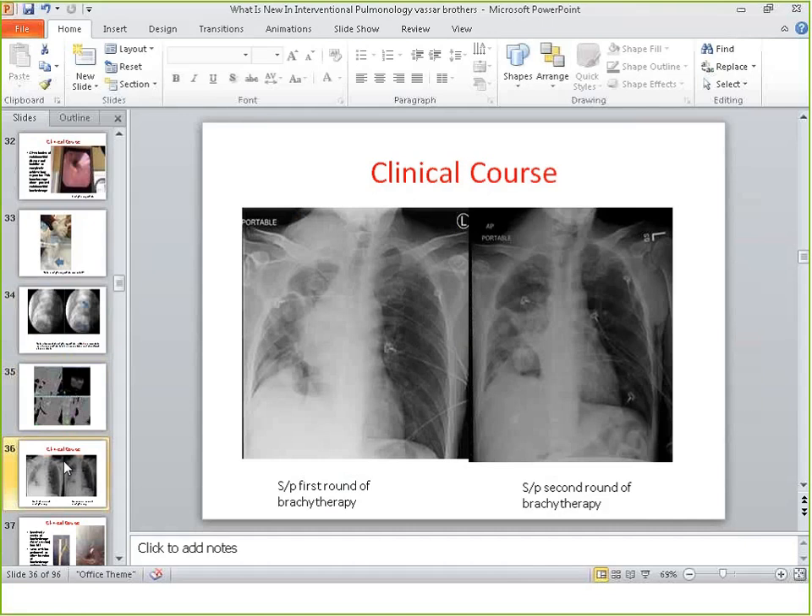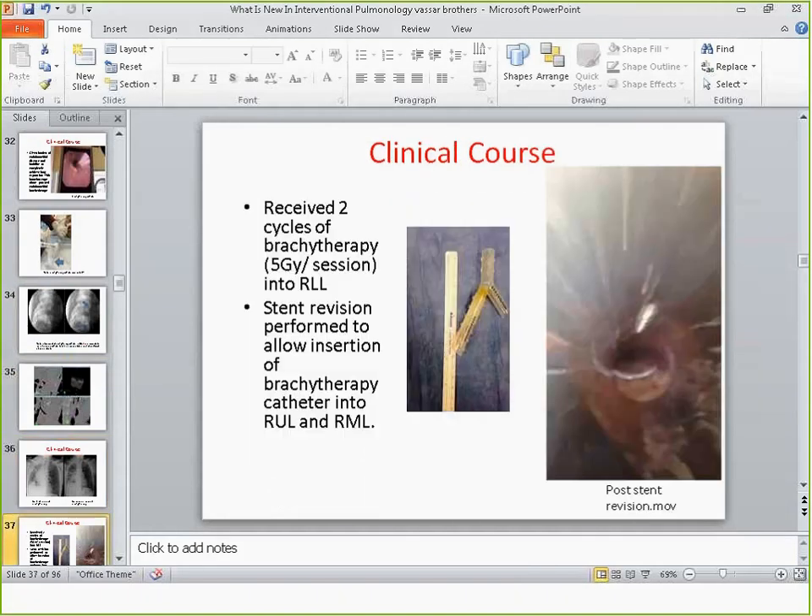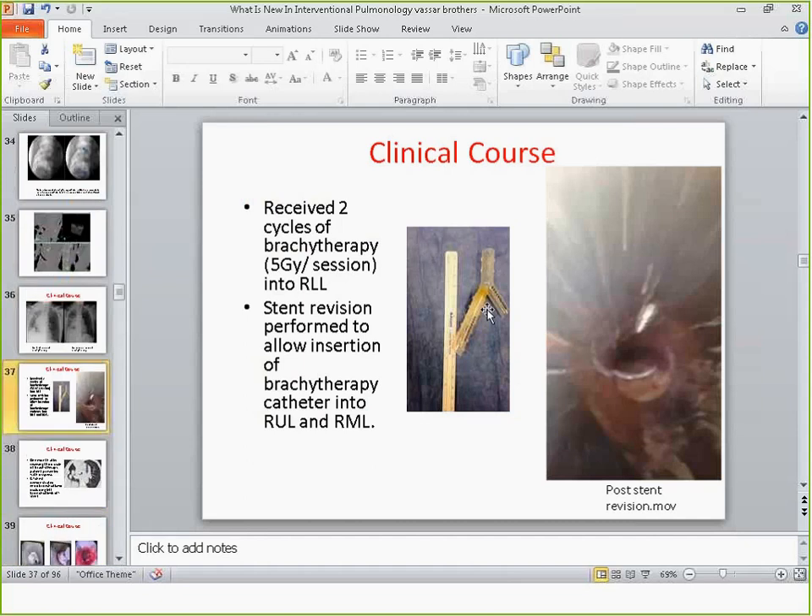After the first two cycles of brachytherapy, you can see how nicely the right lung is opening up. After two cycles, we wanted to treat the right middle lobe — remember the initial stent had jailed all of the lobes. At this point we were able to remove the Y-stent and insert an uncovered stent so that we could put the catheter through the uncovered stent into the right middle lobe.